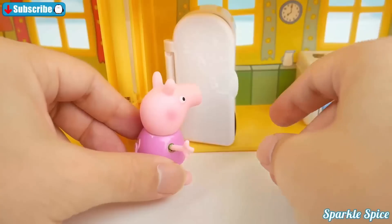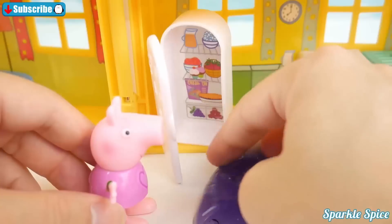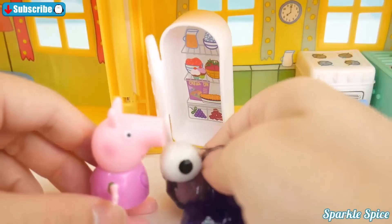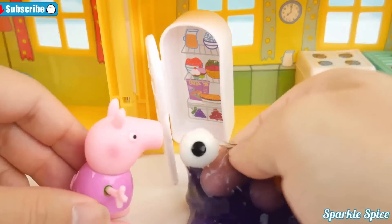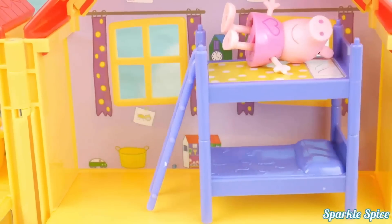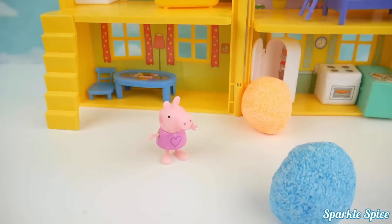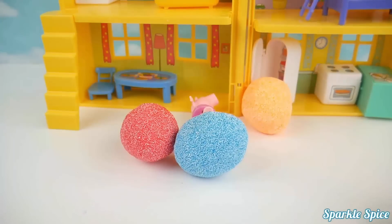Time for a snack! Oh no, who put slime in the refrigerator? Disgusting! There's an eyeball in there and it's looking at me! Rough day — it's time for bed! Whoa, what's all the shaking? What's that? It's a bunch of surprise foam balls!